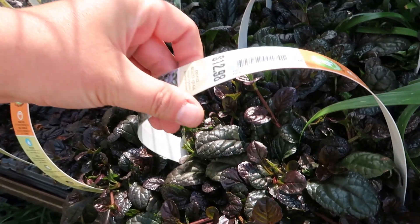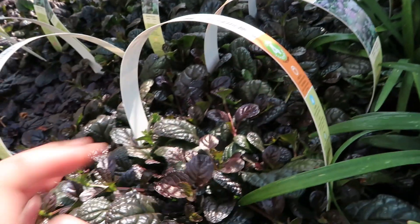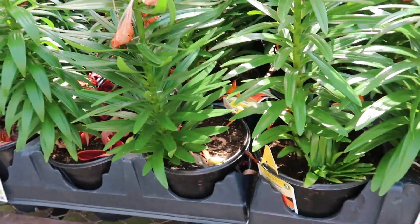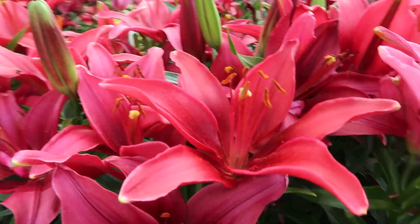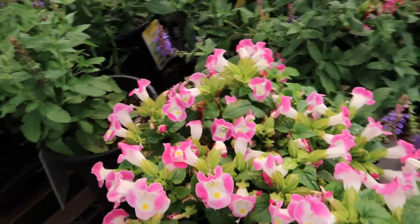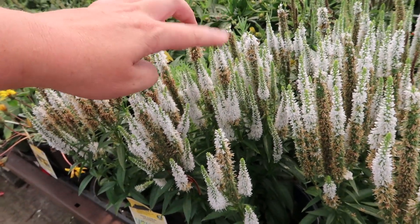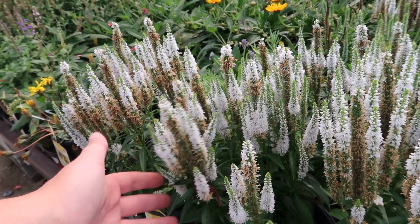Another amazing ground cover is this ajuga — it has a beautiful little purple flower and it's easy to rip up. It does spread, which is what makes it a great ground cover. Asiatic lilies — $10. I love this purple one! Some veronicas, also called speedwells — the bees love these. Their blooms last so much longer and are thicker than salvias. They don't tend to spread as much, so I would recommend speedwells or veronicas over salvias.